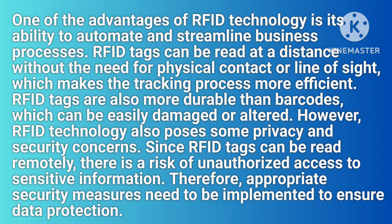One of the advantages of RFID technology is its ability to automate and streamline business processes. RFID tags can be read at a distance without the need for physical contact or line of sight, which makes the tracking process more efficient. RFID tags are also more durable than barcodes, which can be easily damaged or altered. However, RFID technology also poses some privacy and security concerns, since RFID tags can be read remotely, there is a risk of unauthorized access to sensitive information.